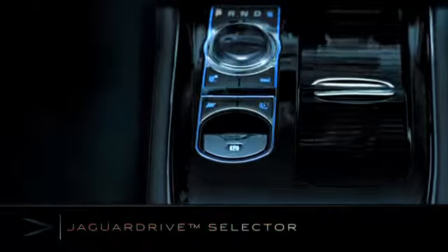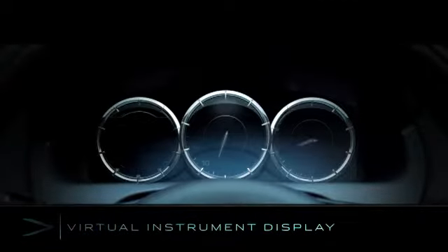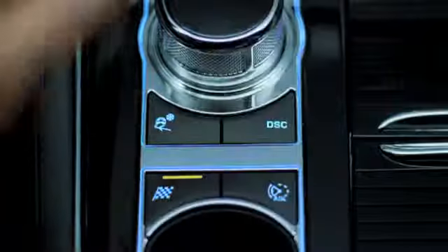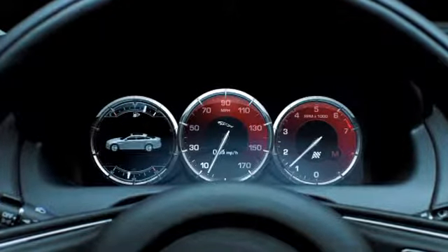The Jaguar drive selector rises into the palm of your hand and the virtual instrument display welcomes the driver. The display interacts with driver inputs and other in-car technologies, such as the Jaguar drive selector.